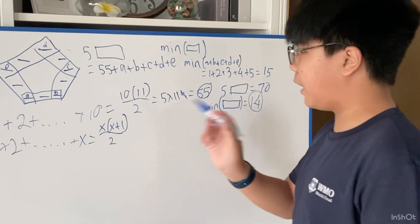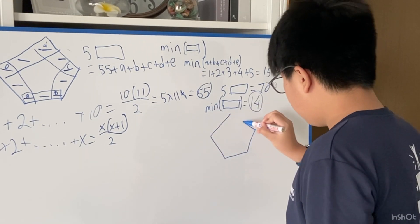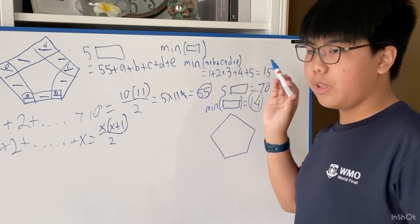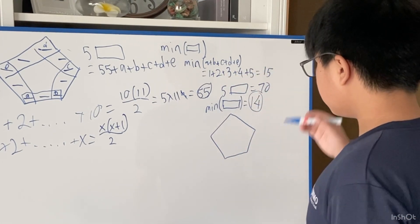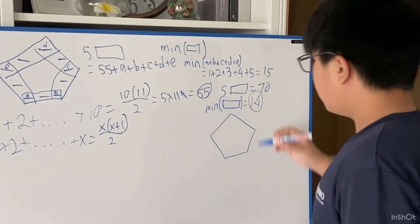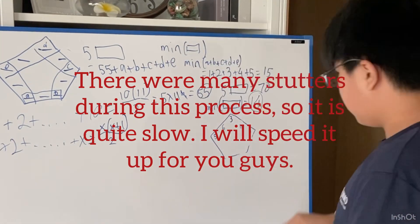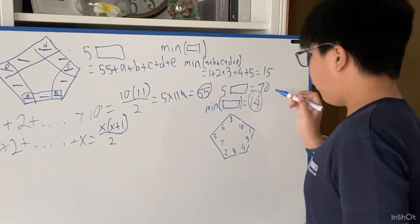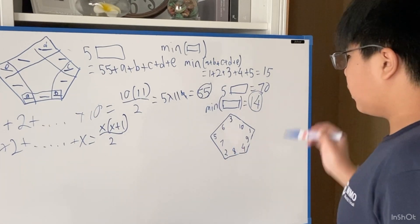So now let's check if this works by trying to find an example. Since A+B+C+D+E = 1+2+3+4+5, those five numbers are the corners. So we need to place 6, 7, 8, 9, and 10 on the edges. Yes, 14 is the minimum sum for the numbers along each side.